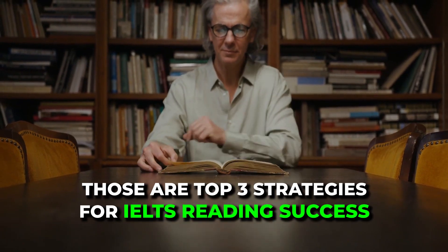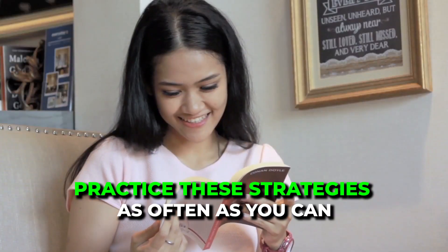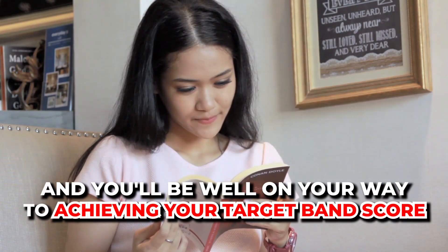And that's it. Those are the three top strategies for IELTS reading success: understanding question types, skimming and scanning, and time management. Practice these strategies as often as you can and you'll be well on the way to achieving your target band score.